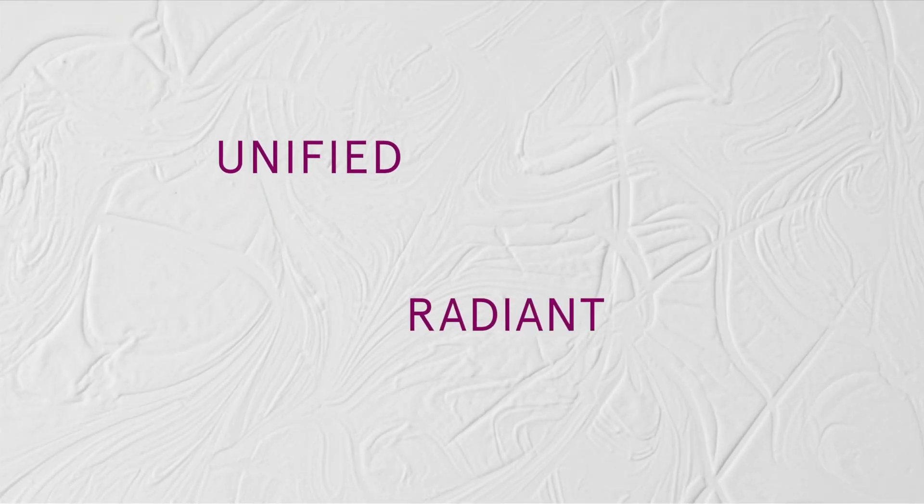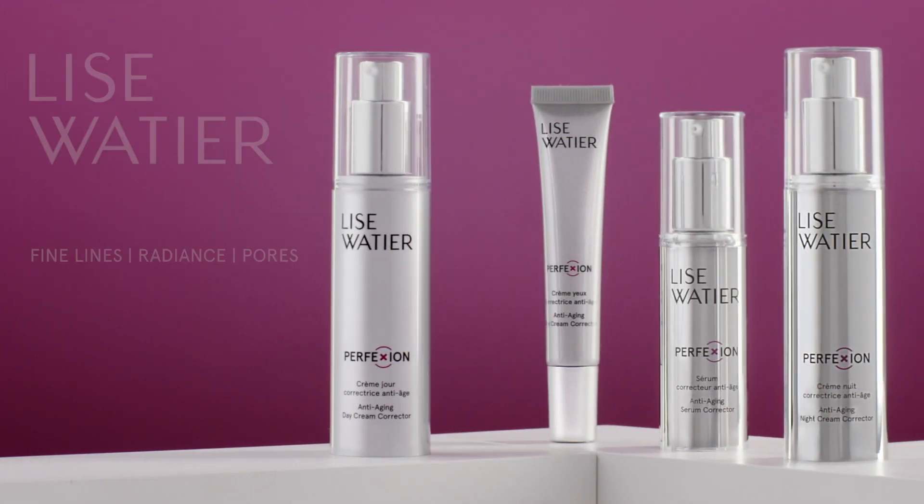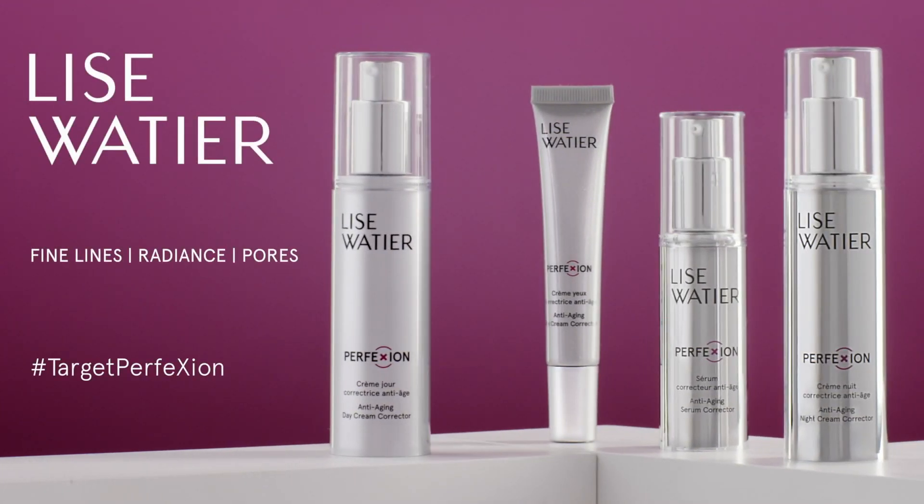With Perfection, skin is unified, radiant, and wrinkles appear reduced. Discover the new Lise Watier line and target Perfection.